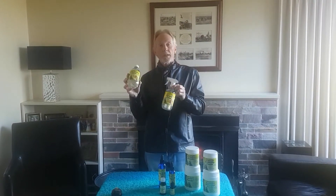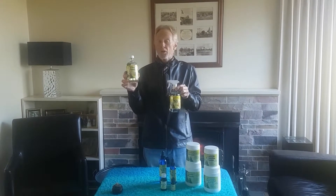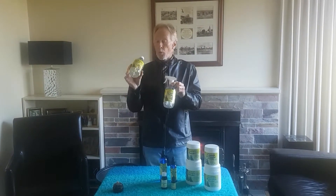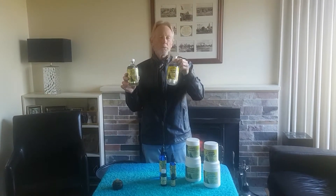Our multi-purpose cleaner can be used to wash floors, and you can put some in your washing. Half a capful is very good for getting stains out and giving an extra boost. One bottle of our multi-purpose cleaner will make up 10 bottles of our lemon myrtle spray and clean. It's incredibly effective, very good value for money, and beautiful to use.